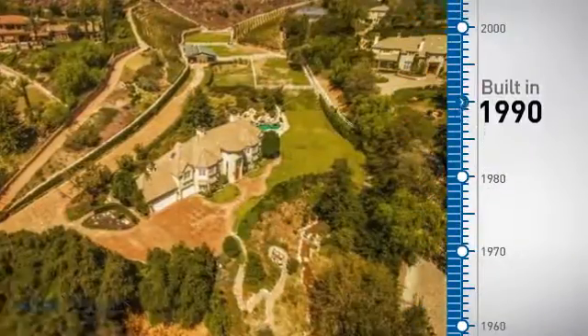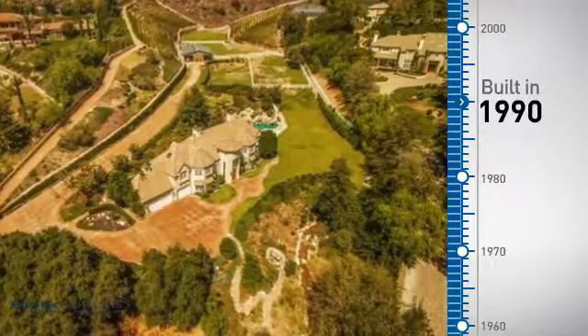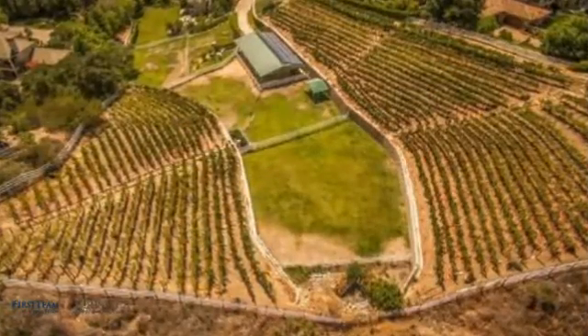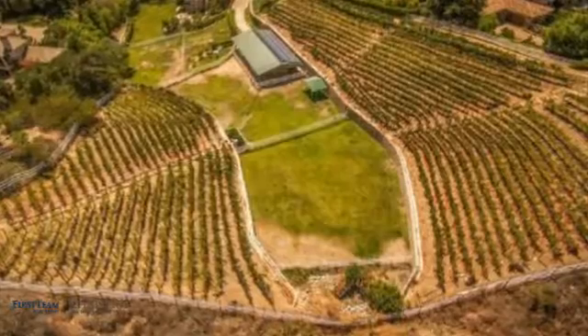This property was built in 1990 and features over 3,700 square feet of living space, giving you a spacious layout to play host or kick back and relax after a long day.